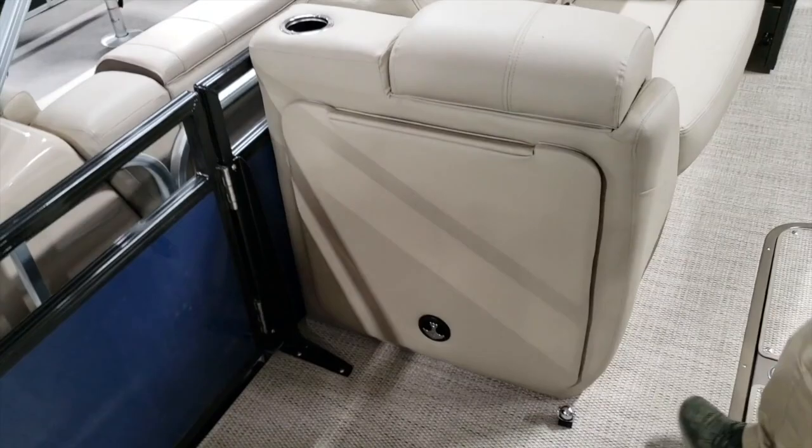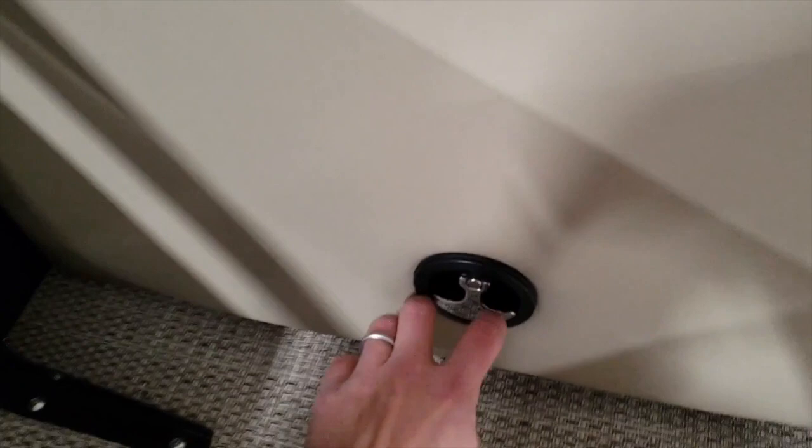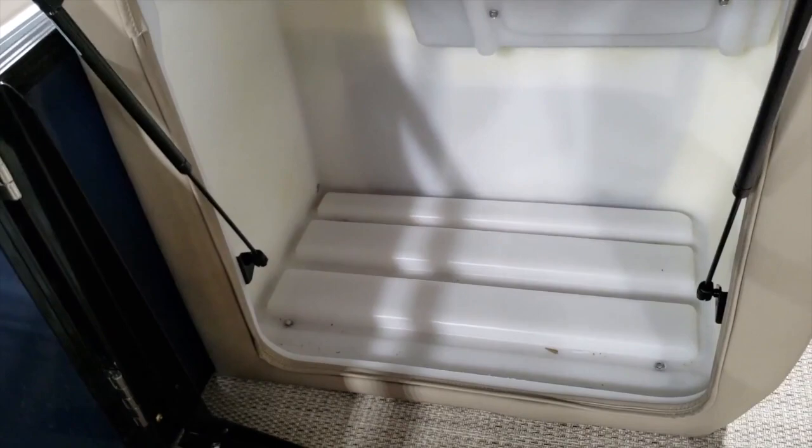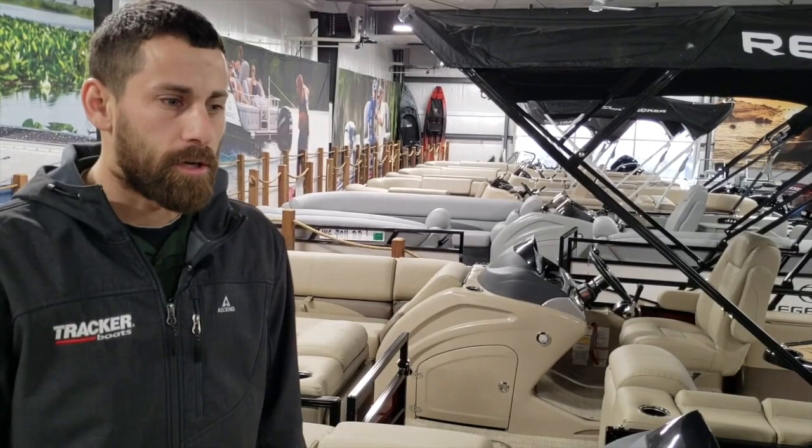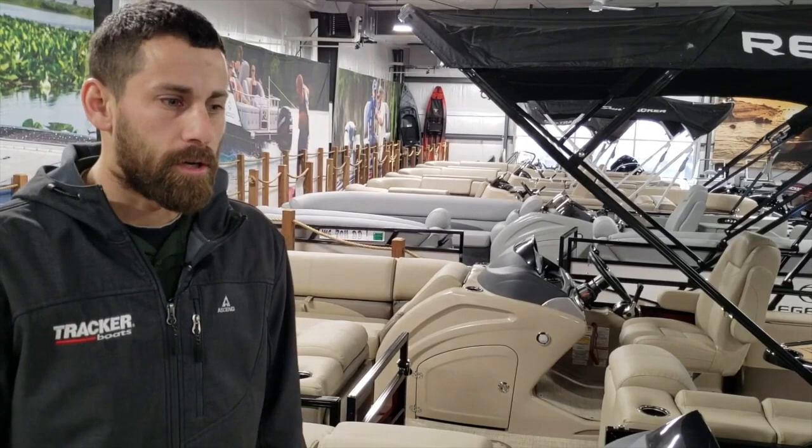That's all we have for the new 2019 Regency 250 DL-3. We are located in Richland Center, Wisconsin, right between Madison and La Crosse on Highway 14. Give us a call, hop on our website, and subscribe to our page to see everything we have here in the new showroom. My name's Garrett — give me a shout or talk to any of the knowledgeable sales staff. The number's down at the bottom of the video. Thanks for watching.